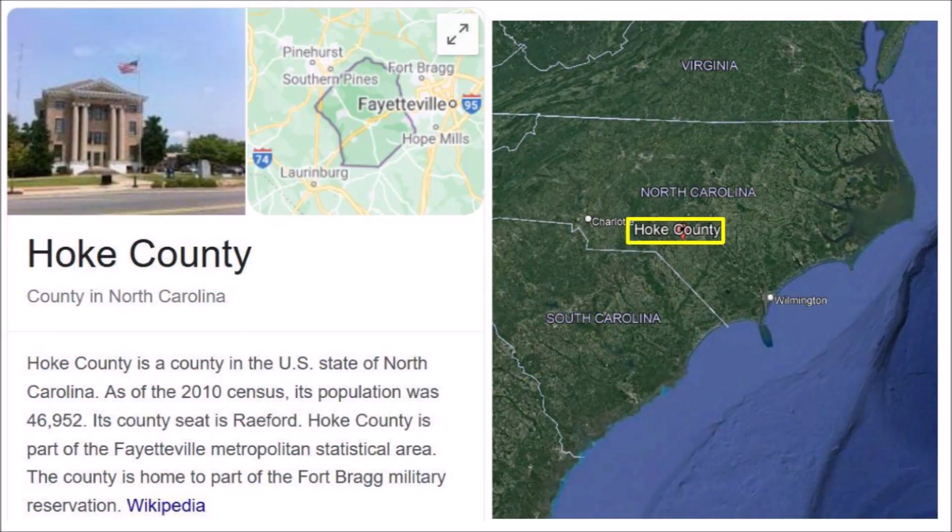Hoke County is located in North Carolina's coastal plain region, in an area originally inhabited by Chereau and Lumbee Indians. The county is about 150 kilometers or 93 miles from the Atlantic coast. The county seat is the city of Rarefort, which is located between Fayettesville and Loringburg. Also, a portion of the Fort Bragg military reservation is within Hoke County. According to the U.S. Census Bureau, the county has a total area of 392 square miles or 1,020 square kilometers.